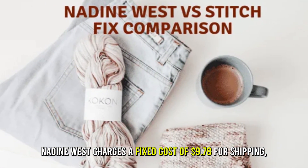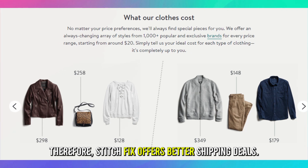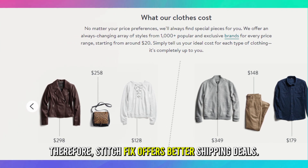Shipping: Nadine West charges a fixed cost of $9.78 for shipping, whereas Stitch Fix provides free delivery services. Therefore, Stitch Fix offers better shipping deals.